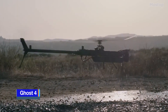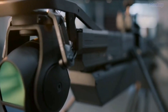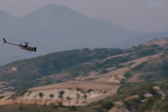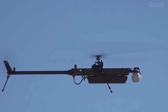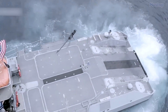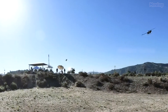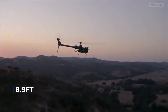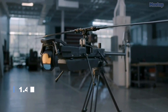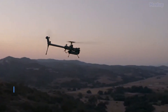GHOST 4 is a cutting-edge autonomous vertical takeoff and landing small unmanned aircraft system developed by Anduril Industries, a leading provider of defense artificial intelligence and autonomous solutions based in the US. It is designed to meet the stringent requirements of military clients, offering real-time intelligence, surveillance, and reconnaissance capabilities, facilitating the creation of a comprehensive operational picture. This versatile drone is also equipped to undertake various missions, including cargo delivery, counter-intrusion, signals intelligence, and electronic warfare. Measuring 2.72 meters in length, 0.42 meters in width, and 0.43 meters in height, with a rotor diameter of 2.27 meters, the GHOST 4 packs considerable functionality into its compact frame.